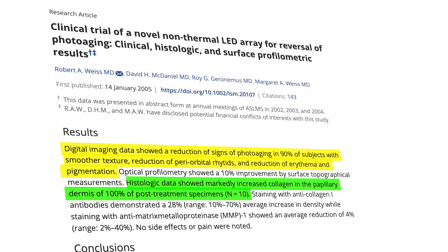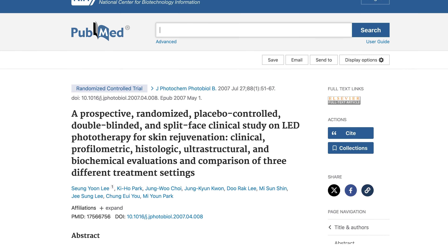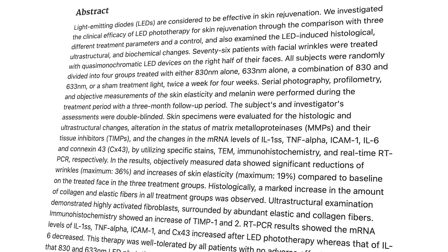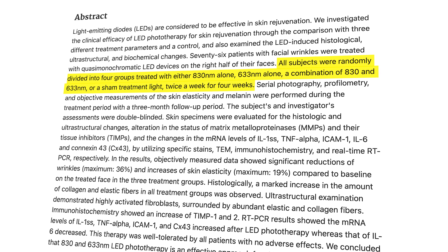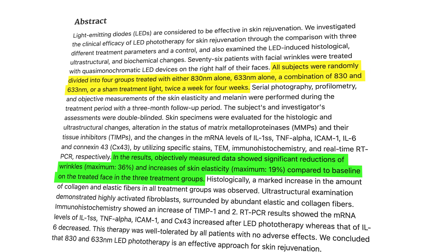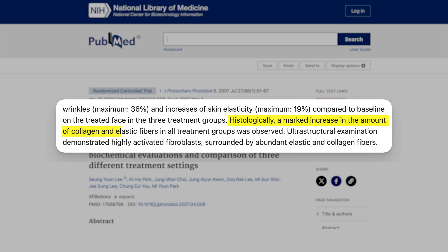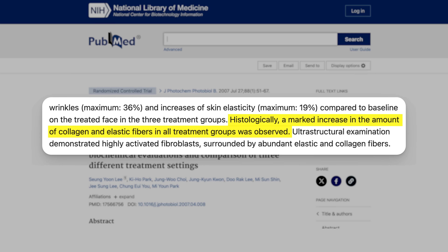This raised an important question: was amber the right color of light, or would something else be even more effective? Another study set out to test two other wavelengths — red and near-infrared. It was a randomized controlled trial, double-blinded, with 76 patients with facial wrinkles treated on one side of the face twice a week over four weeks. The results showed significant reductions in wrinkles with both wavelengths — up to 36% — and increases in skin elasticity of 19%. As with the previous study, treatment produced a marked increase in collagen and elastin. So there's evidence that amber, red, and near-infrared light can all reduce the signs of photoaging.